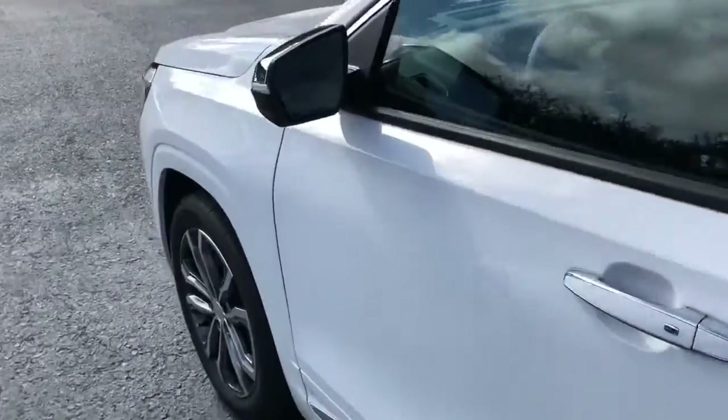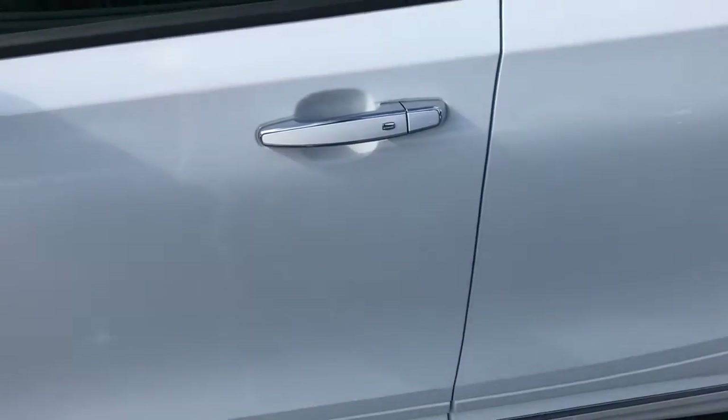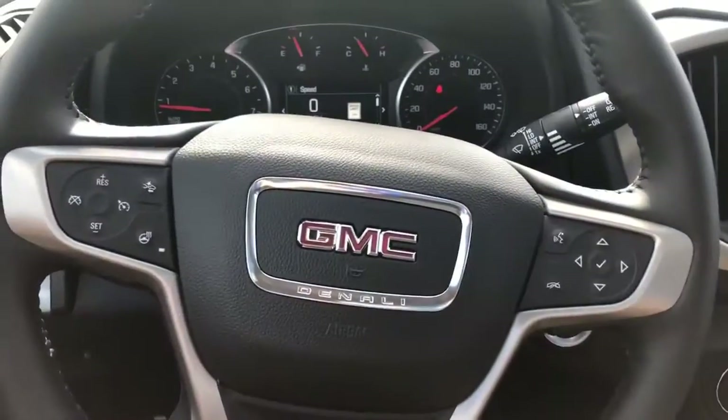You do have some safety features as you'll see in the interior, but you also have that blind spot alert on the exterior. Now let me give you a good look at the interior of this awesome Terrain.